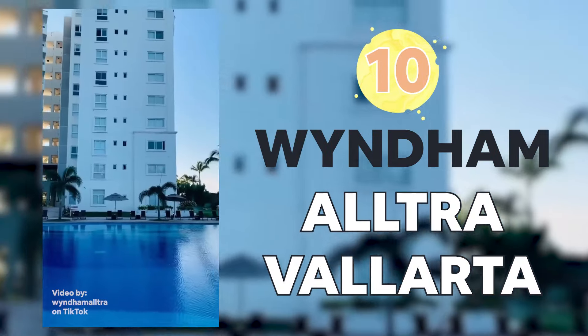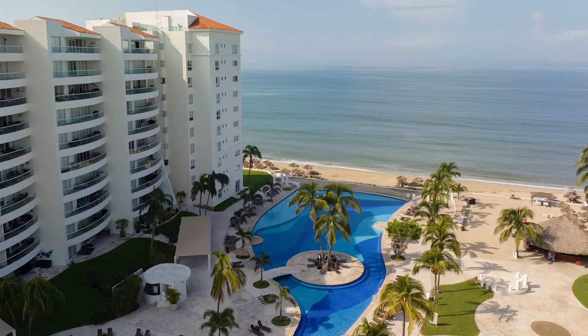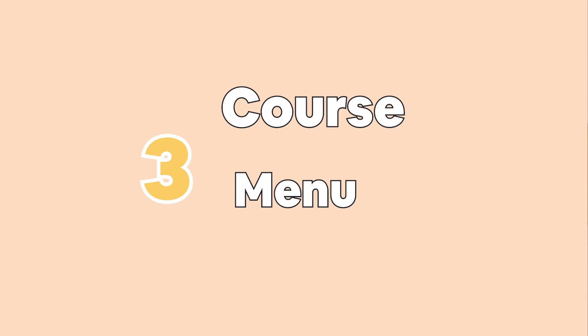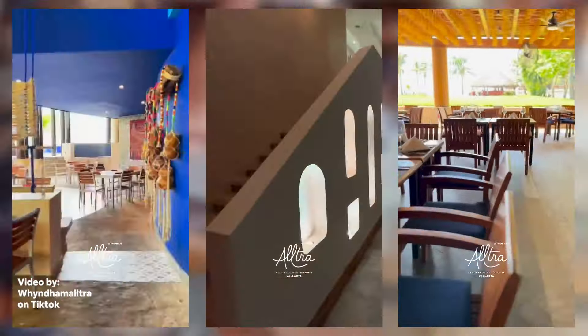Wyndham Altra Vallarta is a beautiful, newly refurbished property, and you will get a lot of inclusions for your budget. It's also located in Nuevo Vallarta, which is a beautiful beach area. Their package includes a 50-minute massage for the couple, hair, makeup, some basic flowers, your ceremony, cocktail hour, and a three-hour reception with a three-course menu — fantastic food at this property. You would pay around $8,000 to $9,000 for that. You would want to add a little extra for a DJ or photography, but this is a great option for under 10k for 50 people.